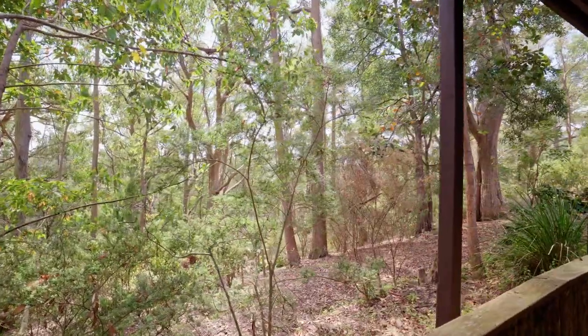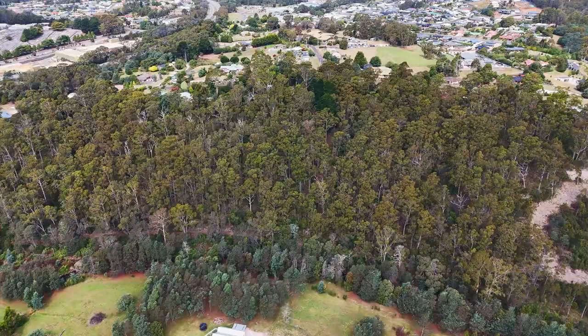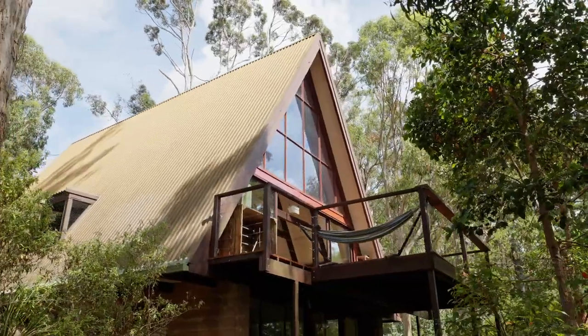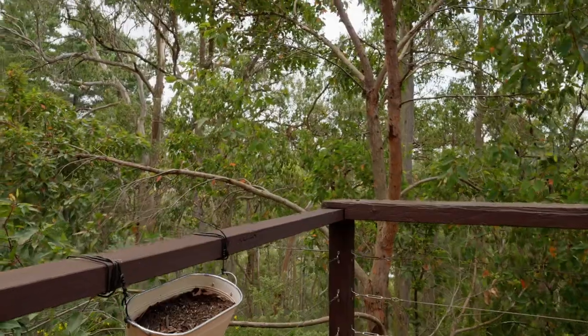Nature lovers will feel right at home here with the beautiful surrounding bush life including a walking track that leads you to the Don River. All this is on offer without hours of driving but instead at your very own doorstep. Properties like these are rare, so give me a call today and I would love to show you through.